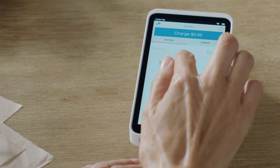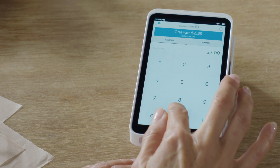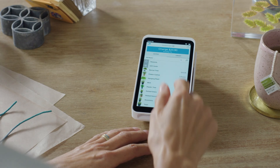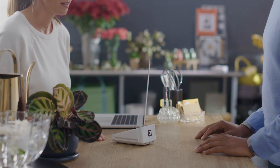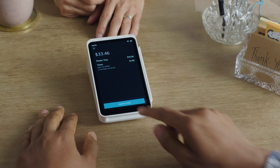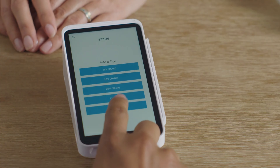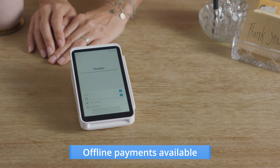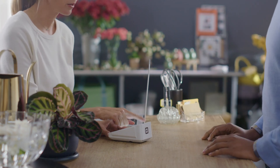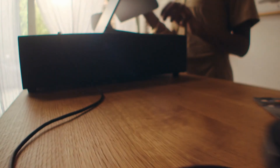If you need a more independent device, the Square Terminal is a standalone credit card machine that accepts multiple payment methods — chip, contactless, or mag stripe — and even prints receipts. With an all-day battery life and the ability to process offline payments, you can use it anywhere whether Wi-Fi is available or not.